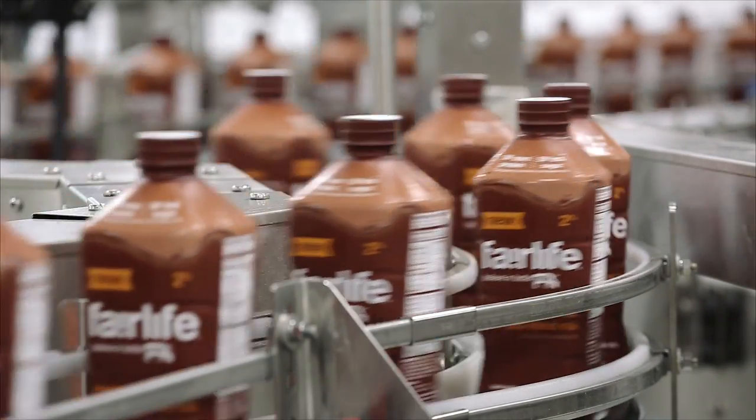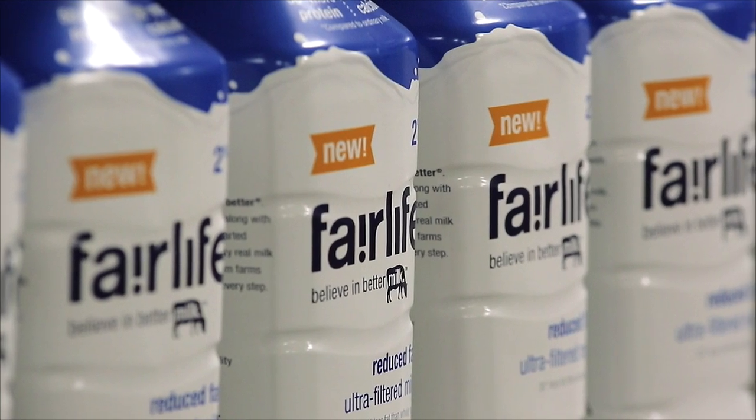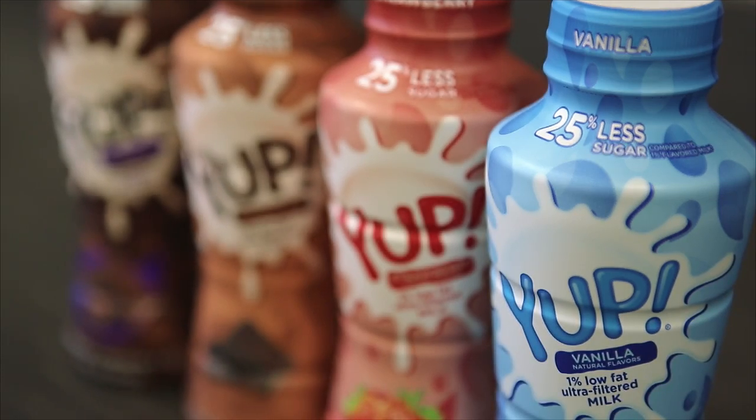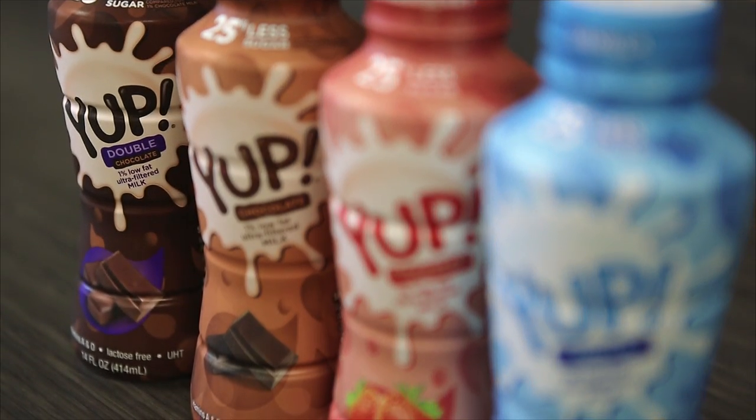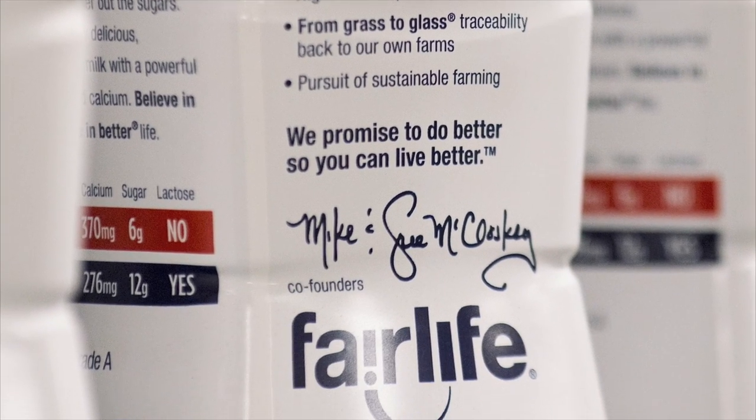Fairlife, quite simply, we are a maker of value-added dairy products. We take milk and we're filtering it to try to retain the protein, get rid of the lactose, try to create something that is good for yourself, it's good for your family, it's good for your kids, just by harvesting that natural goodness that exists in milk.